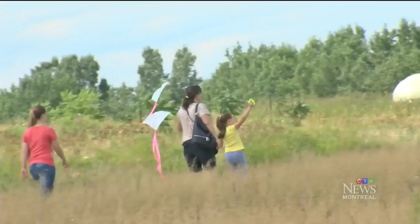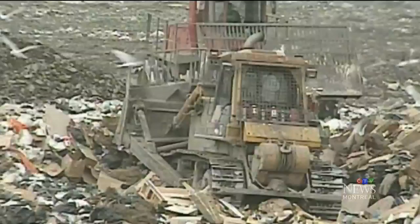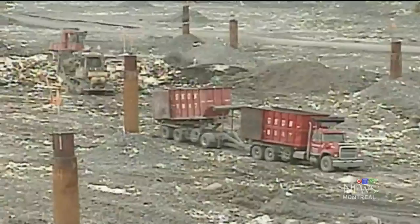At first glance, you might not recognize Frederick Back Park. That's because it used to look like this. It's the former site of the Miron Quarry and for years it was the city's dump — it was a dump and smelly, especially on windy days. But the garbage isn't gone. Instead, the city has built on top of it, trucking in 200,000 tons of soil.